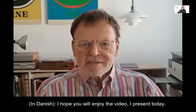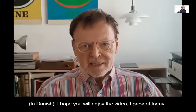The Boy Larsen's blog. I hope you will enjoy the video I present today.